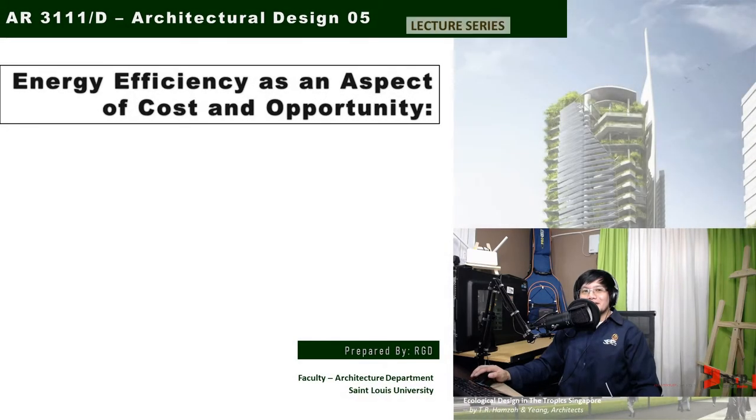Hi, in this presentation, we will cover energy efficiency as an aspect of cost and opportunity.